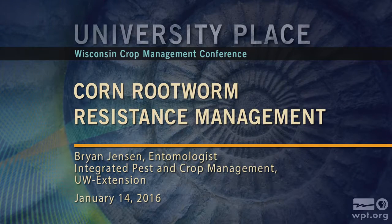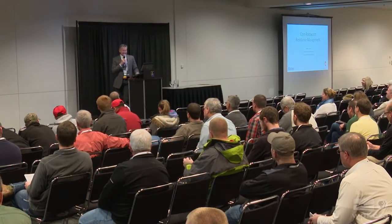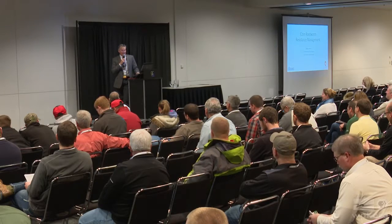Our next speaker in this segment probably doesn't need an introduction. I think most of you probably know Brian. Brian Jensen has a very short resume, by his request. He currently works for the UW Extension and the Integrated Pest Management Program in the Department of Entomology. Please welcome Brian Jensen.